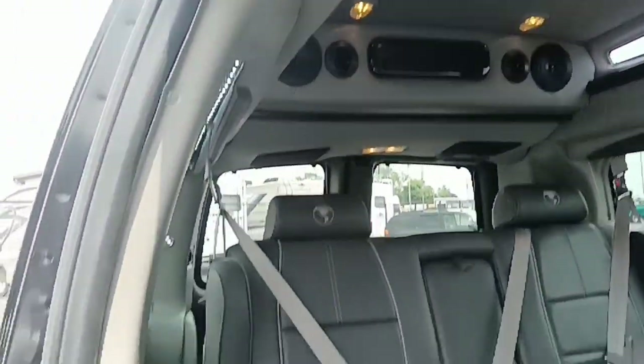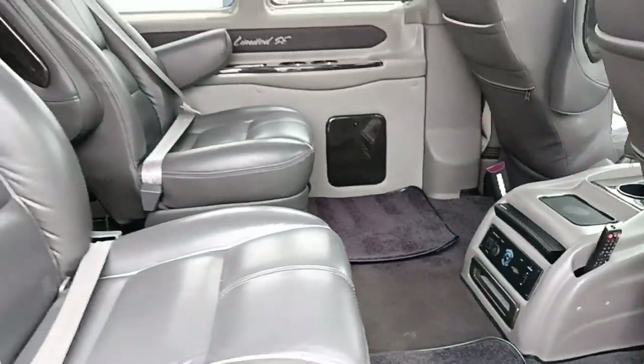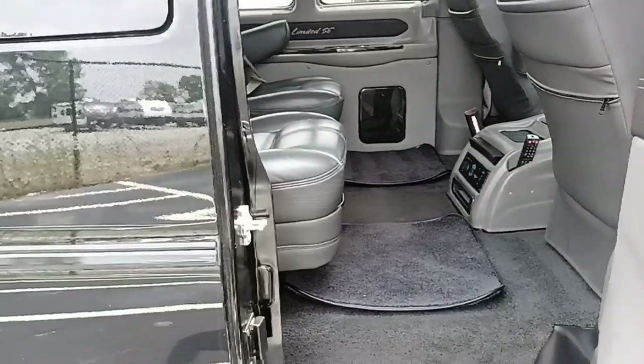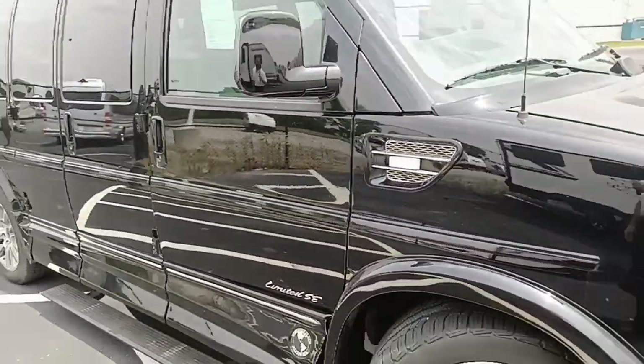If you want more detailed information on this van or anything else that we have in inventory, give us a call or visit us at www.gmcconversionvans.com. Thanks for watching.